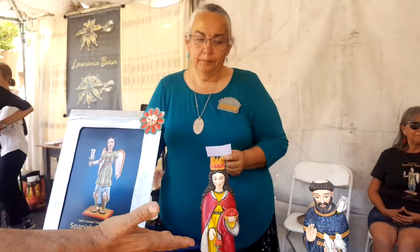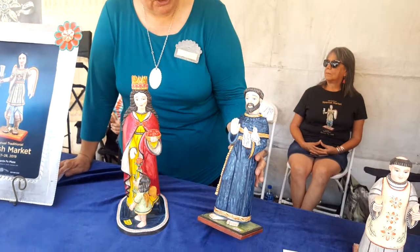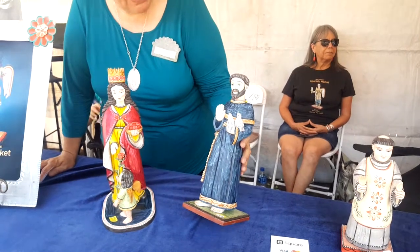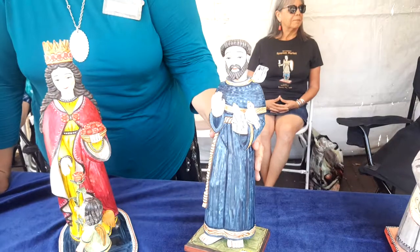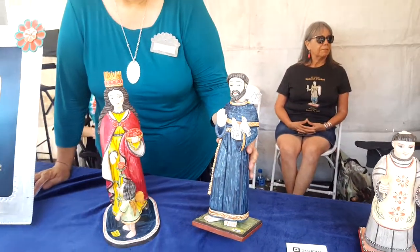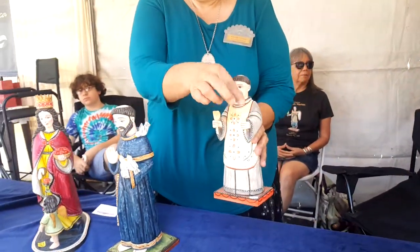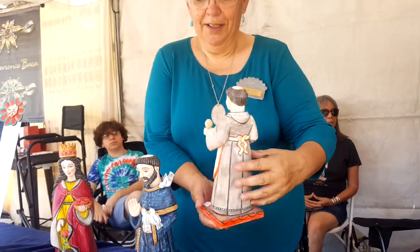And this is St. Francis preaching to the birds. He'll be going to Pennsylvania, but he came out real nice. And that santo was smaller, with his little cork and spoon. Look at the little detail in the back here — it's all ready to go.